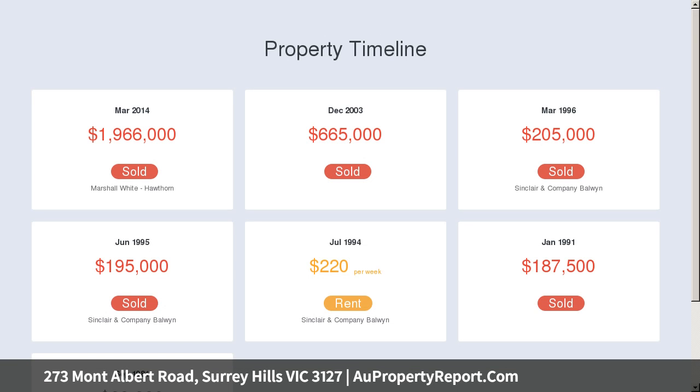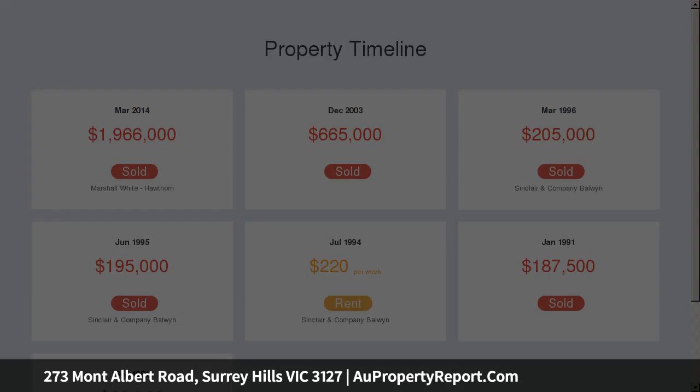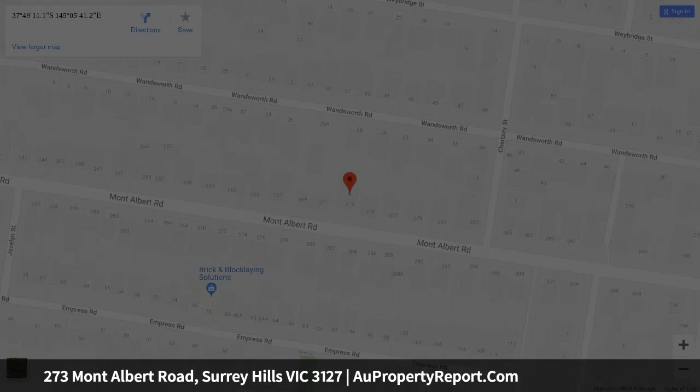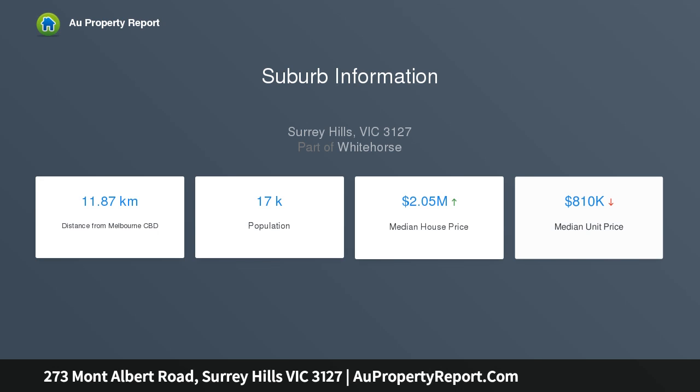alongside the sun-splashed meals family room. The substantial living room boasts bi-folds out to a covered deck while the neighboring theater is ideal for relaxation. This impressive family flexibility continues to the lounge with open fireplace and an upper retreat for teenagers.